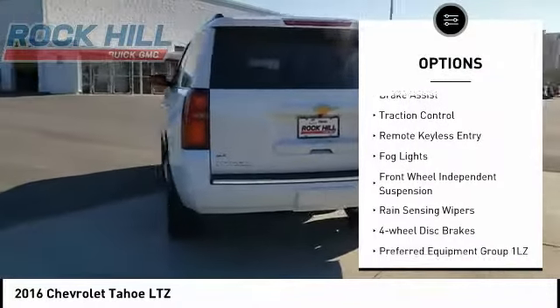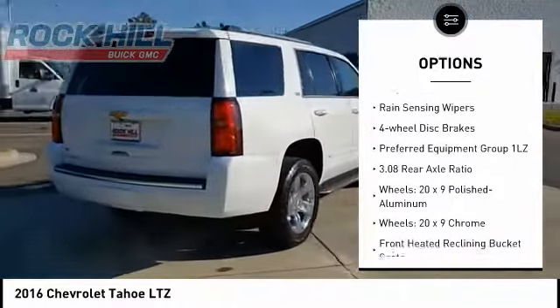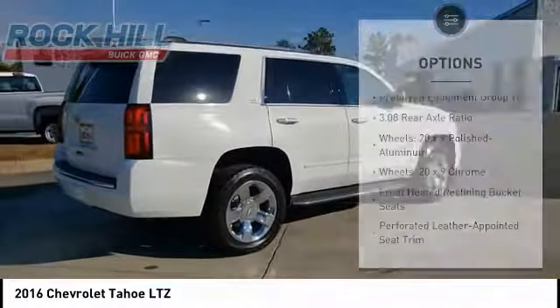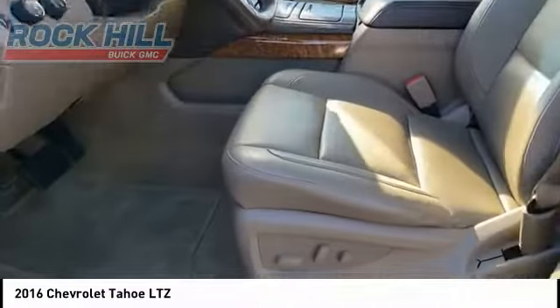Alloy wheels. Power lift gate. Brake assist. Traction control. Remote keyless entry. Fog lights. Front wheel independent suspension. Rain sensing wipers. Four wheel disc brakes.